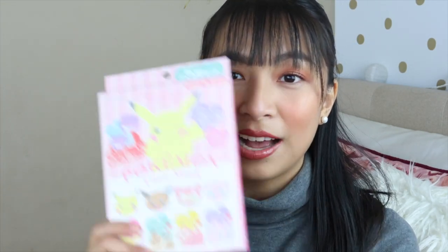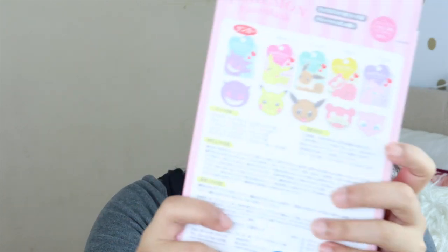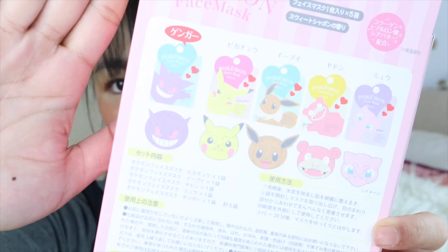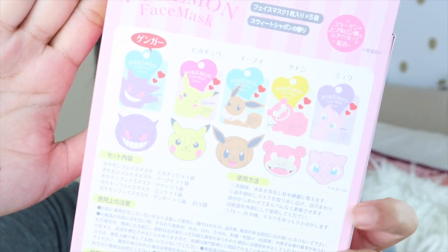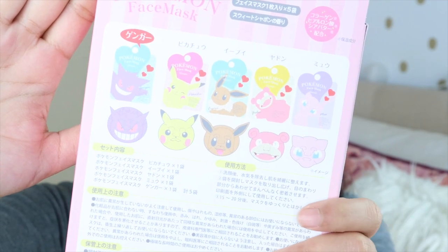Next item is a face mask — I already gave some to coworkers, but it's a Pokemon face mask. I thought it was super cute. When you put it on, your face looks like a Pokemon character. On weekends I usually do self-care Sundays, so I'm excited to use this.